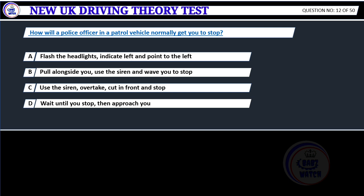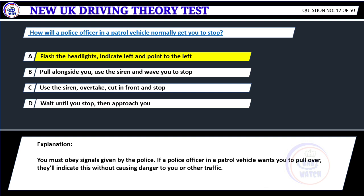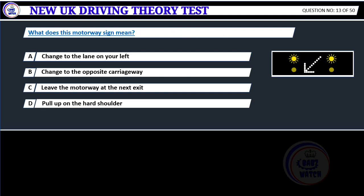How will a police officer in a patrol vehicle normally get you to stop? A. Flash the headlights, indicate left and point to the left. B. Pull alongside you, use the siren and wave you to stop. C. Use the siren, overtake, cut in front and stop. D. Wait until you stop, then approach you. Correct answer A: Flash the headlights, indicate left and point to the left. You must obey signals given by the police. If a police officer in a patrol vehicle wants you to pull over, they'll indicate this without causing danger to you or other traffic.